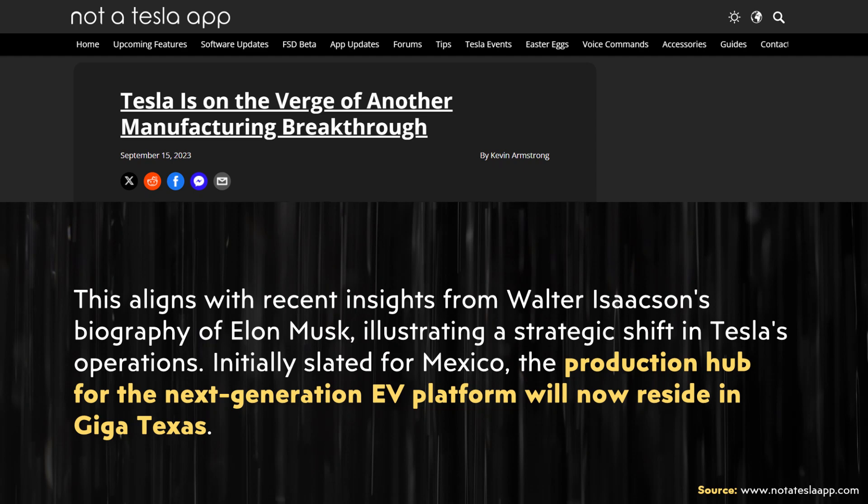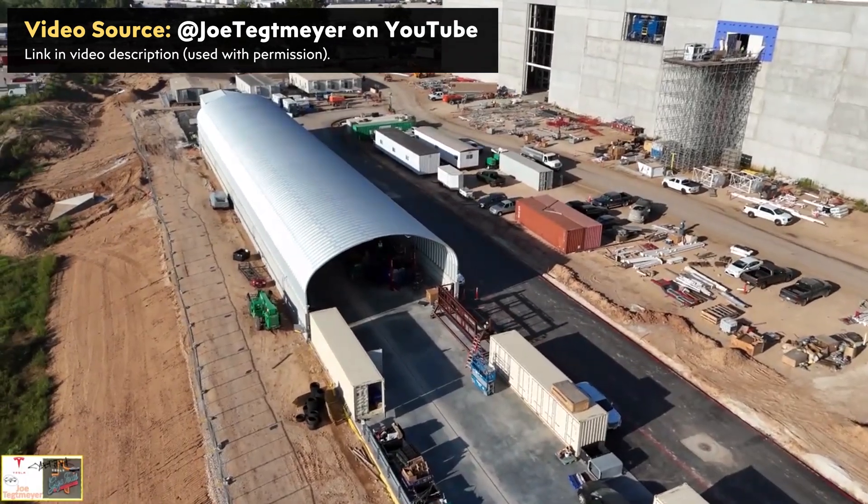Beyond the Cybertruck, I expect this crash test facility will also be used for crash testing the new compact Tesla — their next-generation vehicle. As reported by NotATeslaApp.com, Tesla apparently now plans for Gigafactory Texas to be the production hub for their next-generation EV platform, so if Tesla is developing their next-gen compact vehicle there, it would only make sense to crash test it right on site.